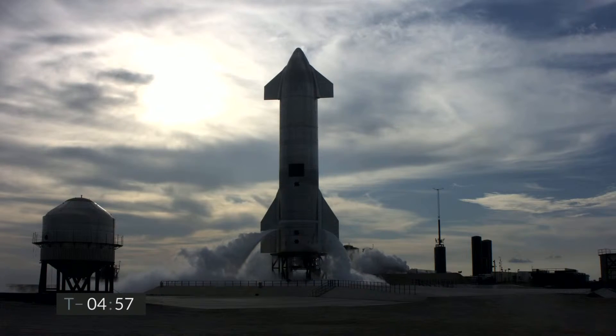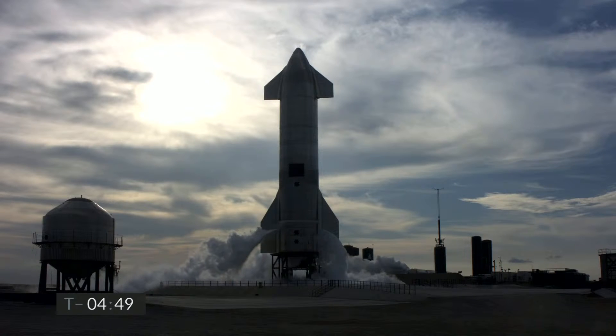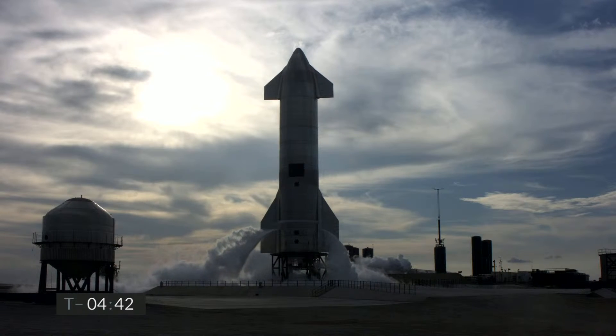We're at T-minus five minutes to our second launch attempt of the Starship 10 test flight. We counted down earlier today, but the computer stopped the countdown just before liftoff when the total thrust of the Raptor engine slightly exceeded the allowable limit. The SpaceX team determined the engines are good, and we decided to make another launch attempt.